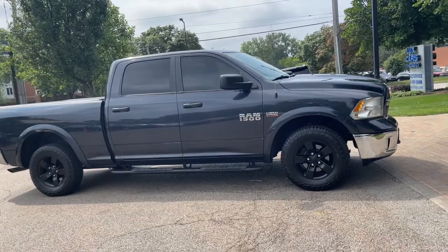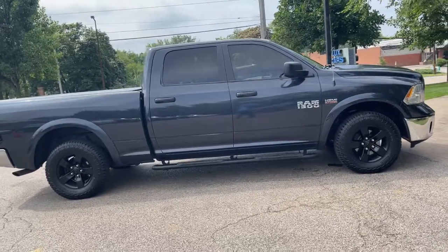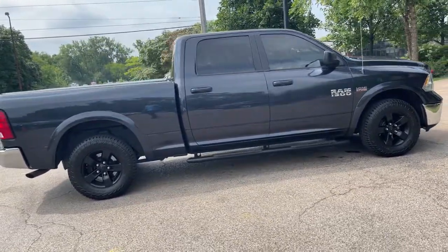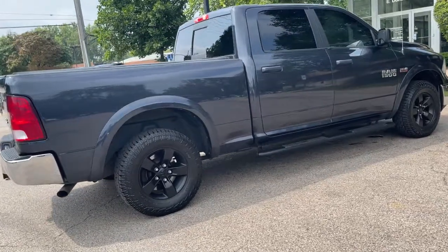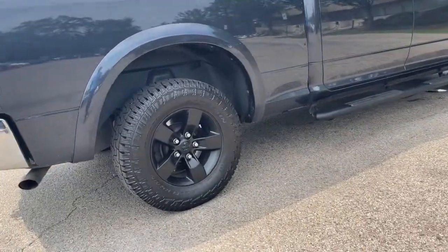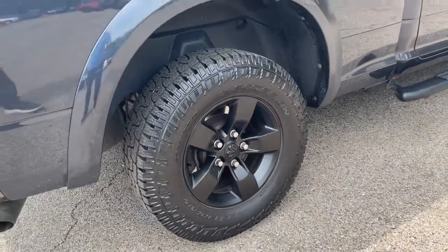Customer preferred package 26T. Anti-spin differential rear axle. Class 4 hitch receiver. Satellite radio. Bluetooth audio streaming. Cruise control. 17-inch alloy wheels with all-terrain tires. Original MSRP $52,160.